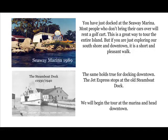Assuming you have just docked at the Seaway Marina, most people who don't bring their cars over will rent a golf cart. This is a great way to tour the entire island. But if you are just exploring our South Shore in downtown, it's a short and pleasant walk. You can easily start downtown and work backwards too. Our thanks to Leslie Korenko, Island Historian, for putting this tour together.